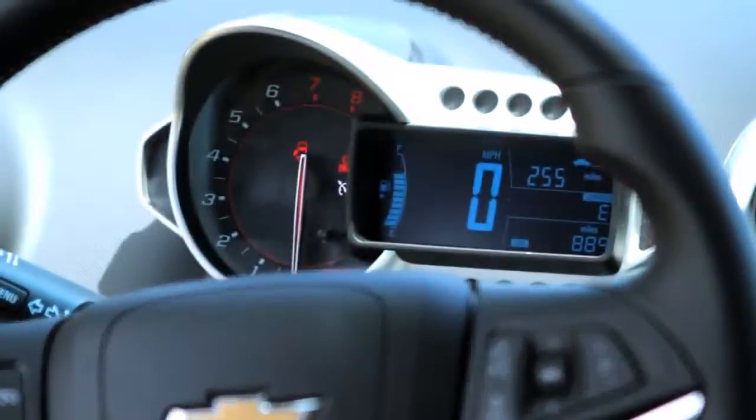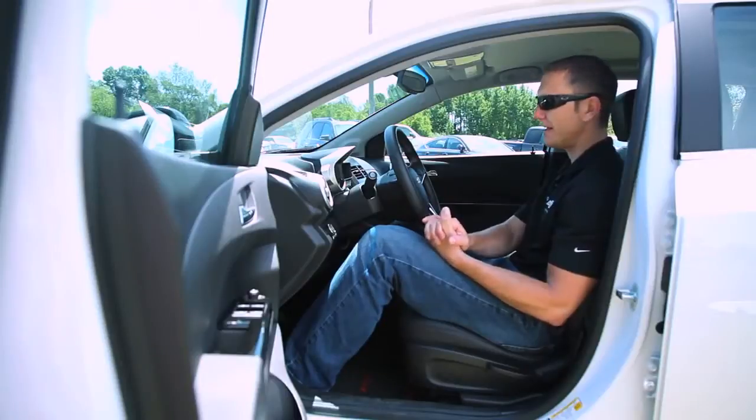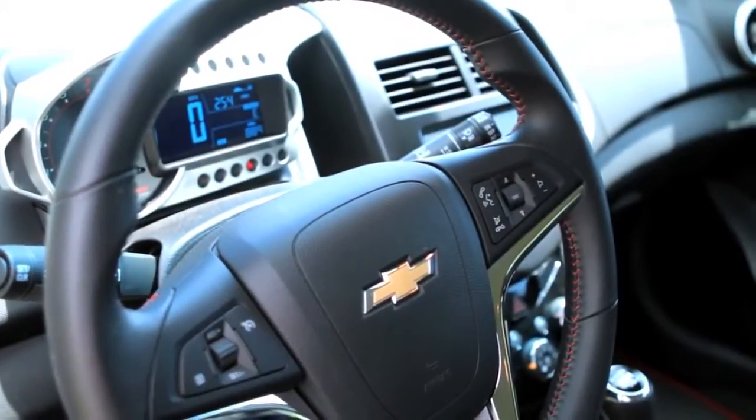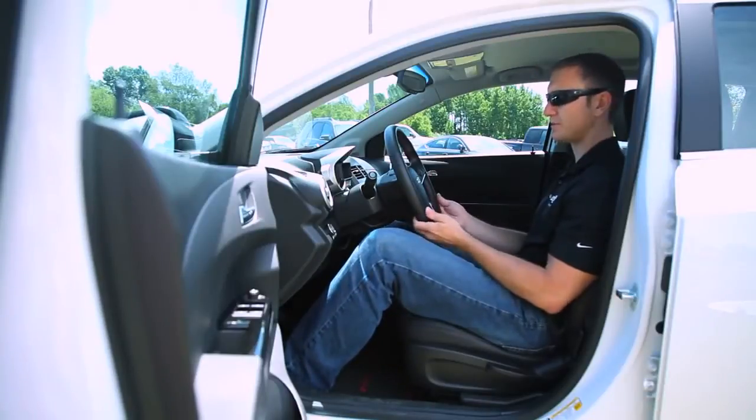In the interior of the Sonic RS you're going to notice a lot of differences from the base vehicle. First, we have a brand new steering wheel with a flat bottom, which gives you more room for leg clearance and a more sporty application.